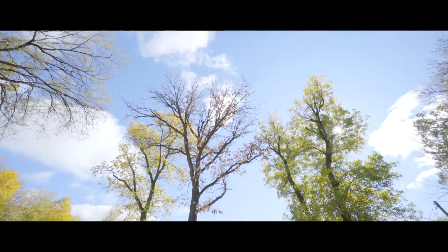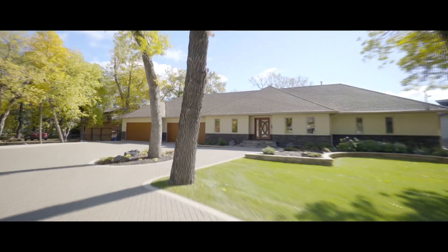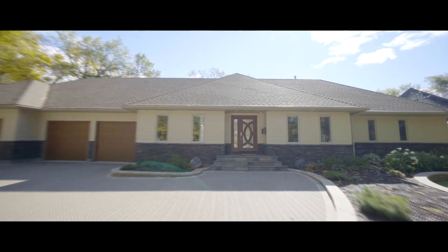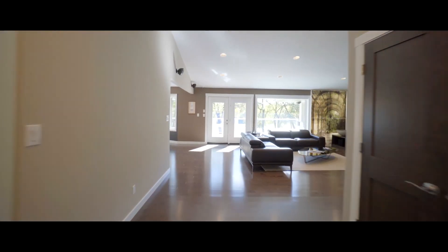They say the mark of a life successfully lived lies in the ability to seize the opportunities that present themselves to you. With that in mind, this is 636 South Drive.